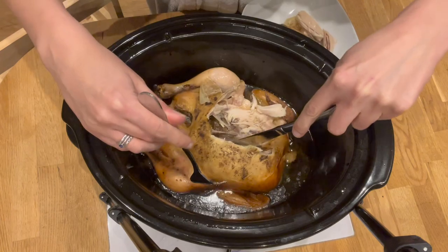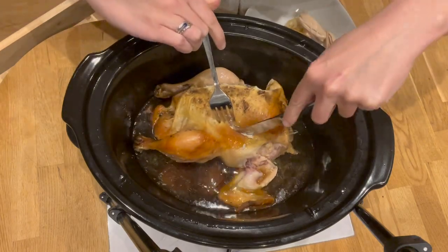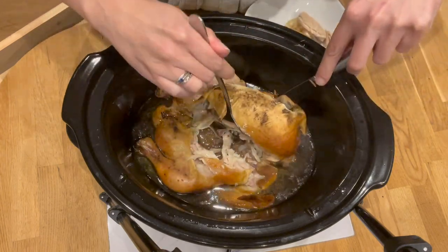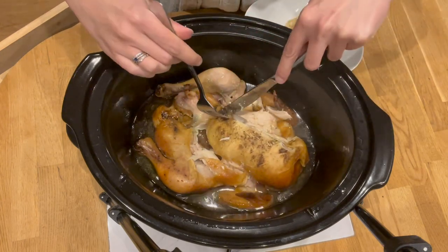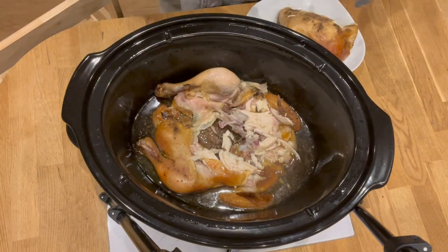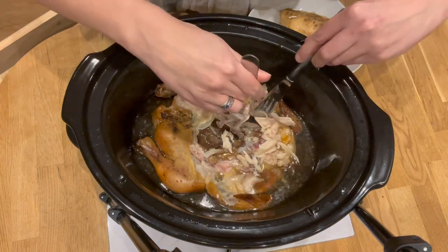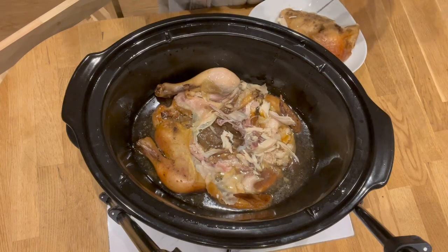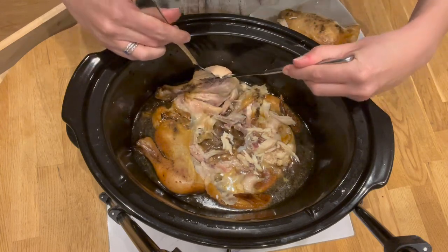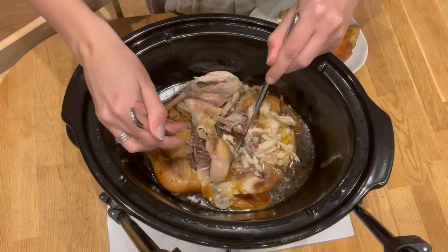I never throw away the carcasses without using them as well. If we're going to eat meat, we should use the whole animal — it's a thing for me. I wait until I've got three chicken carcasses and freeze them in freeze bags. Once I've got three, I pop them back in this very slow cooker with carrots, onions, celery, black whole peppercorns, apple cider vinegar, bay leaves, and whatever other aromatics I fancy. Leave it on overnight for at least 12 hours and you get the most incredible stock. You haven't had homemade soup until you've had it with proper homemade stock. It's amazing.